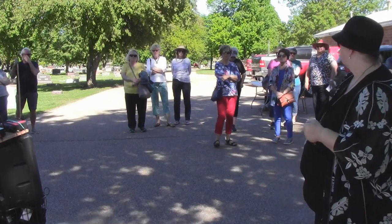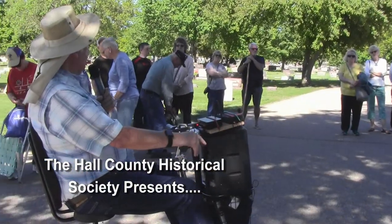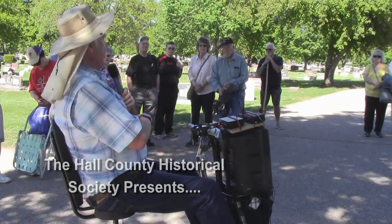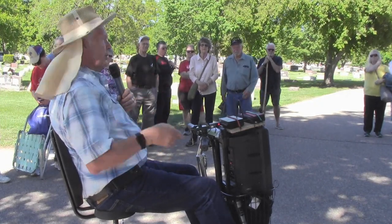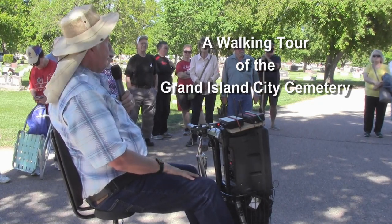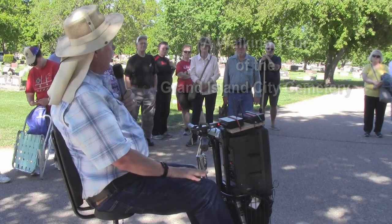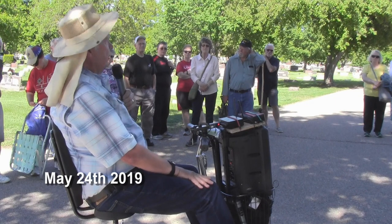The proceeds from these cemetery tours are used to restore markers, and we've done this for the last several years. We haven't restored any markers on this side, but these are in pretty good shape over here. It's over on the south side those older markers are in quite bad shape and need a lot of repair. We did Heinrich Ege's marker a number of years ago, and most recently we did Maggie Mobley and her son Seth.